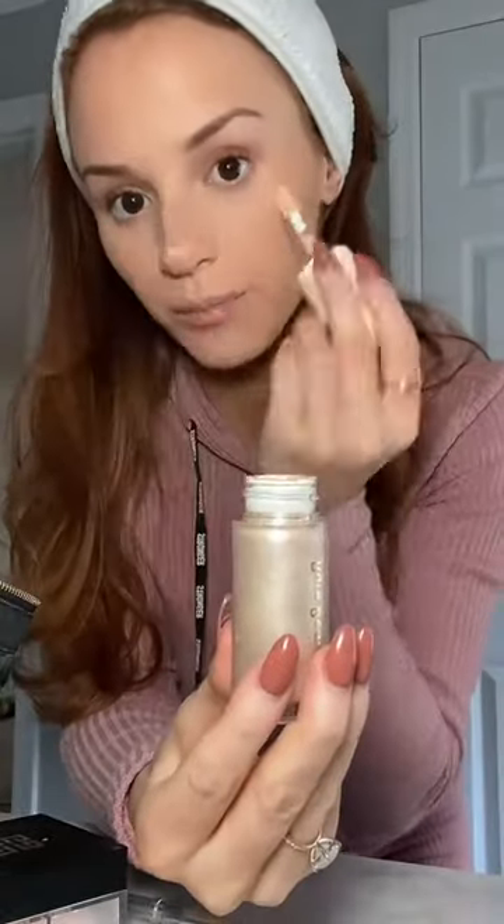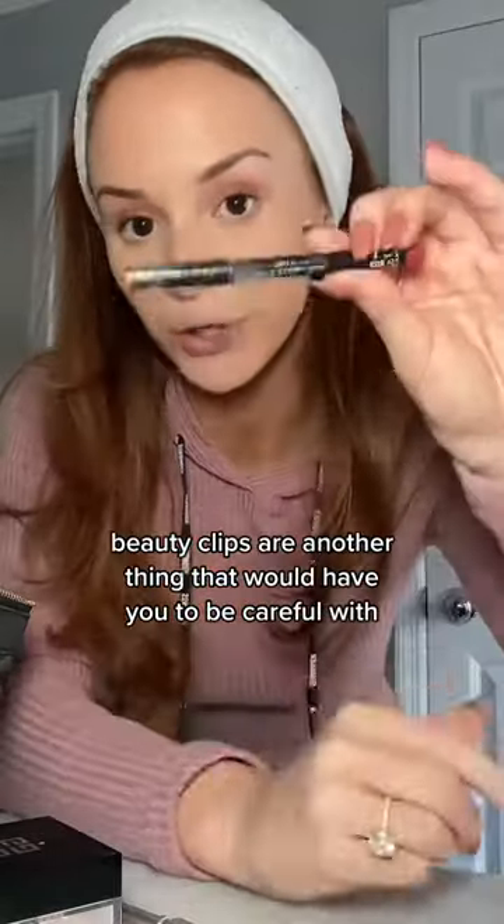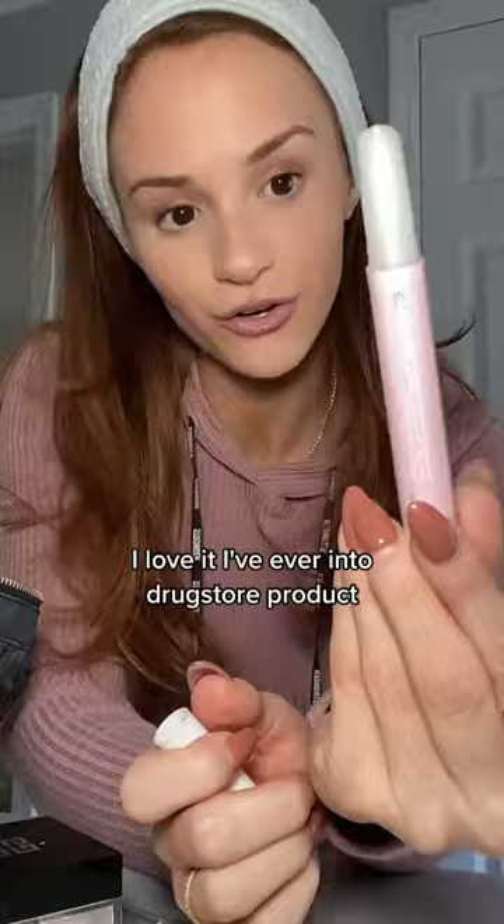A little bit of Enlighten by Rare Beauty. Lips are another thing that redheads need to be careful with because not all colors look great on us. This is Burgundy by NYX — I love it, I've had it forever and it's a drugstore product. And of course I was influenced by the legendary Alix Earle — this is a Juicy Lip by Tarte.